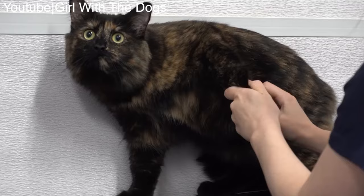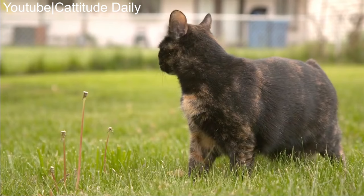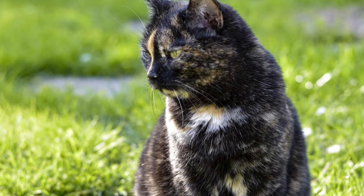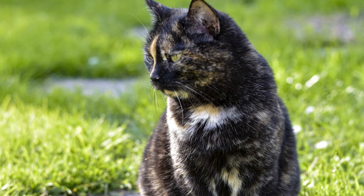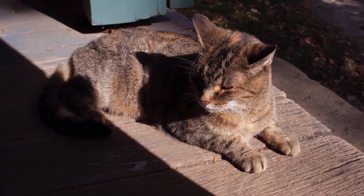The coat resembles the markings of the shell of a tortoise, hence the name. The most common color combination is ginger red and black, but other combinations can exist. If the coat has white in it, or there are three distinct colors, it is not really a tortoise shell. Tortoise shell markings can occur in any of a large number of breeds, from Maine Coon to American Shorthair. Moggies, or cats that combine several breeds, can also exhibit tortoise shell markings.